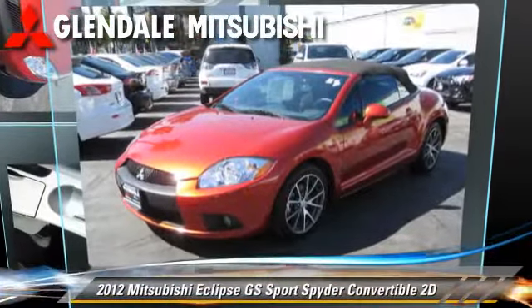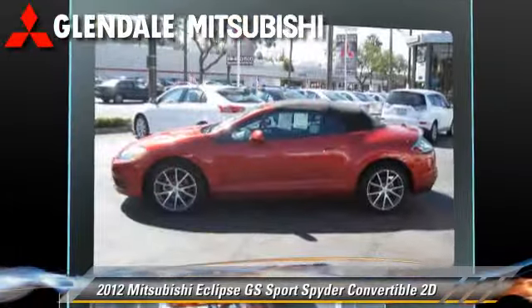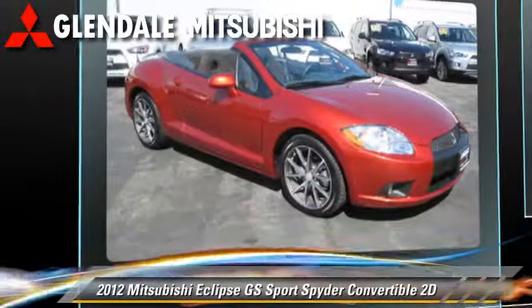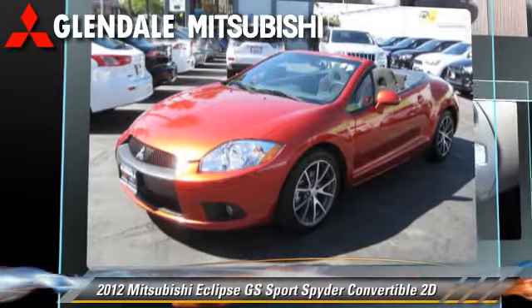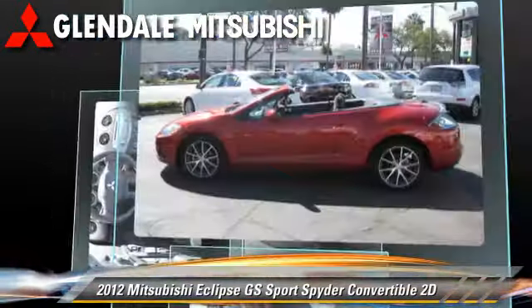The 2012 Mitsubishi Eclipse GS, powered by a 2.4-liter four-cylinder engine with a four-speed automatic transmission with overdrive. This front-wheel drive convertible has fewer than 30,000 miles on the odometer.